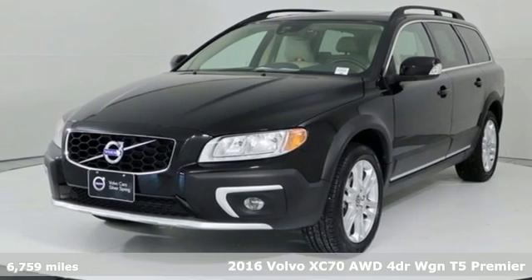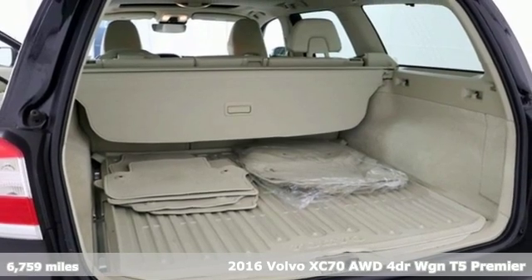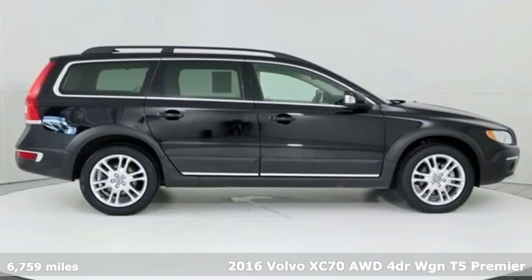Here's a 2016 Volvo XC70. It is built to tackle any adventure you choose and do so with a bit of luxury.